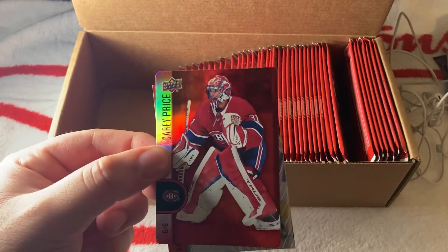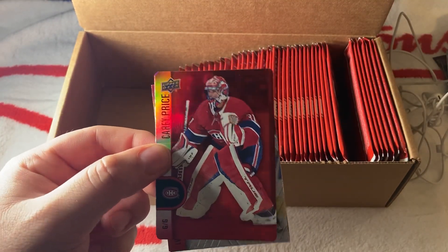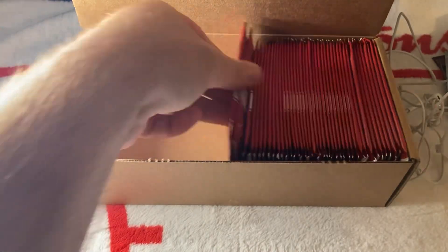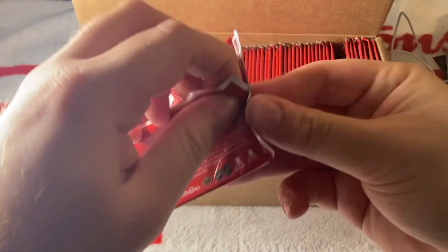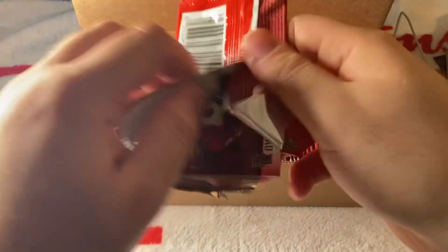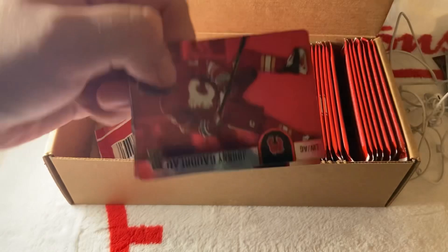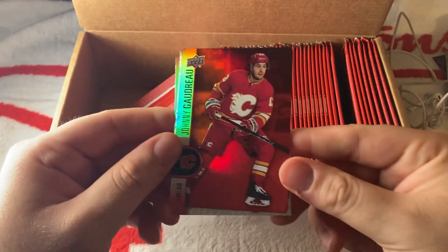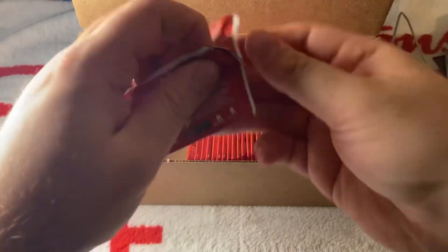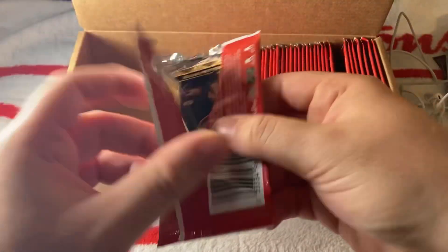Carey Price red — that might even be the second one. Tkachuk and Huberdeau. This is the point where it gets tiring to open. Johnny Gaudreau red — he's gone from Calgary. Huberdeau is there now, so we'll see what happens with that.